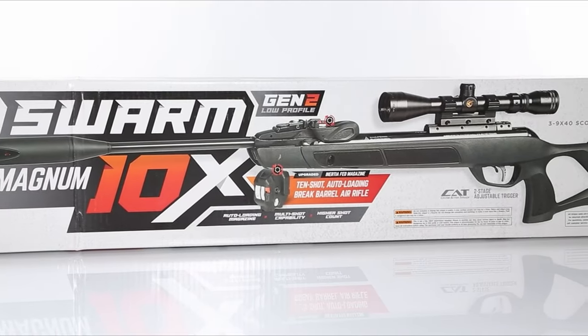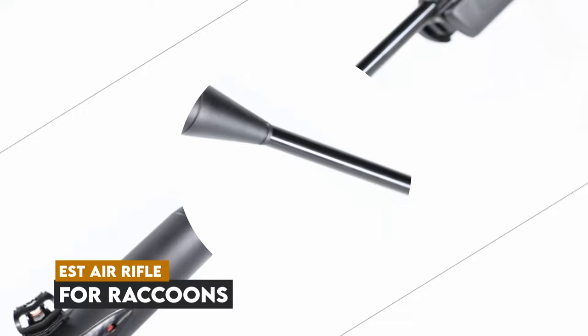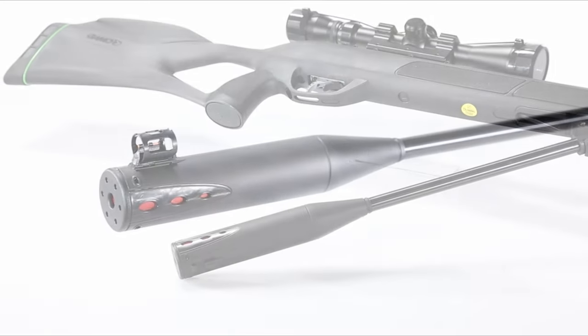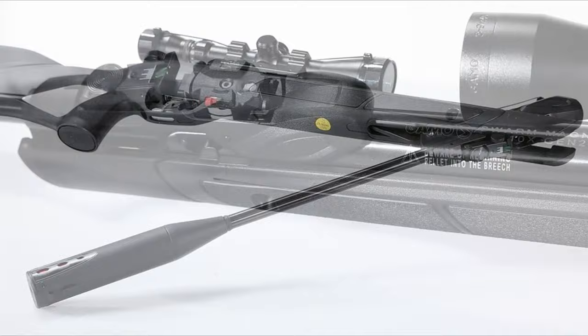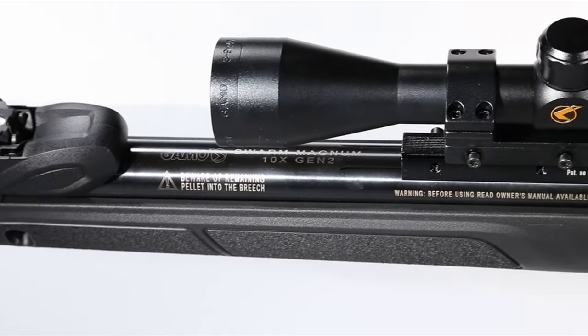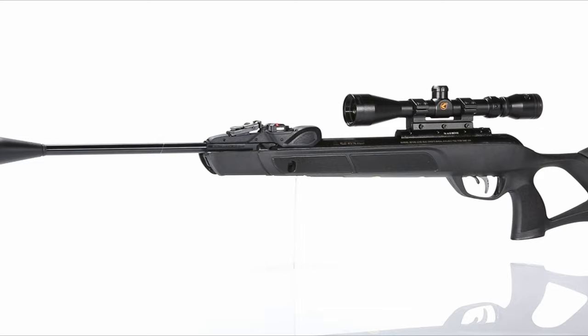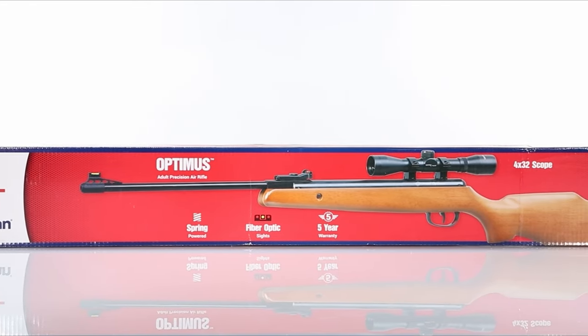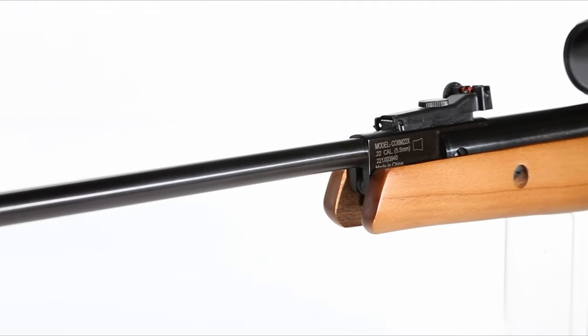Looking for the perfect air rifle to handle those pesky raccoons? In this video, we're breaking down the eight best air rifles that offer the power, accuracy, and reliability needed for raccoon hunting. Whether you're dealing with raccoons on your property or out in the wild, these rifles deliver precision and stopping power to ensure an effective and humane shot. Let's dive into the top air rifles for raccoon hunting that you can rely on.